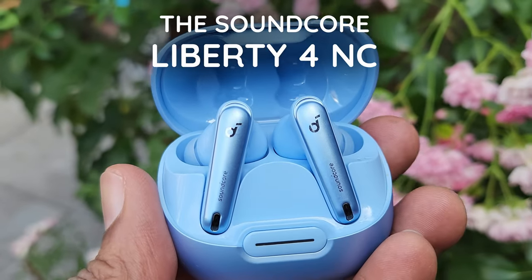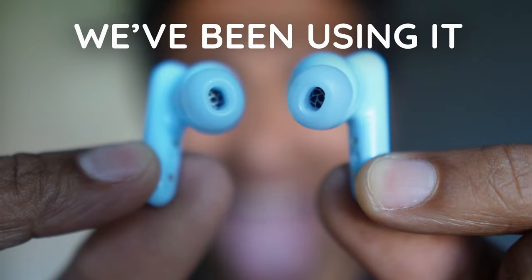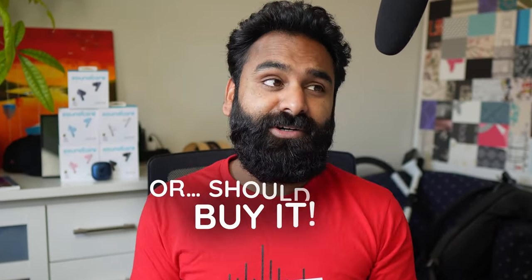Here it is guys, the Soundcore Liberty 4 NC. We've been using it for the past few weeks. Enough flexing — here are 10 reasons why you should or should not buy it.